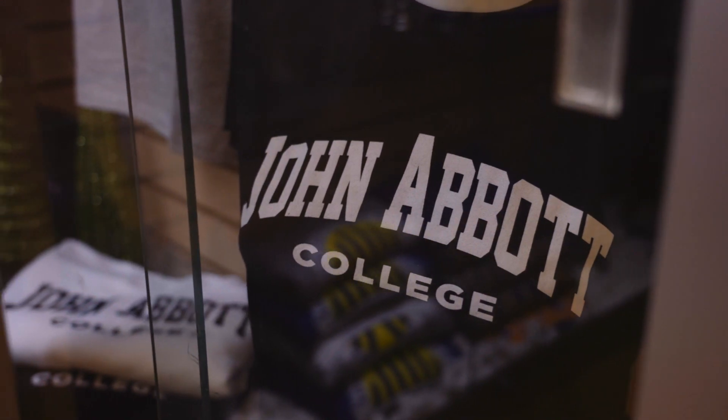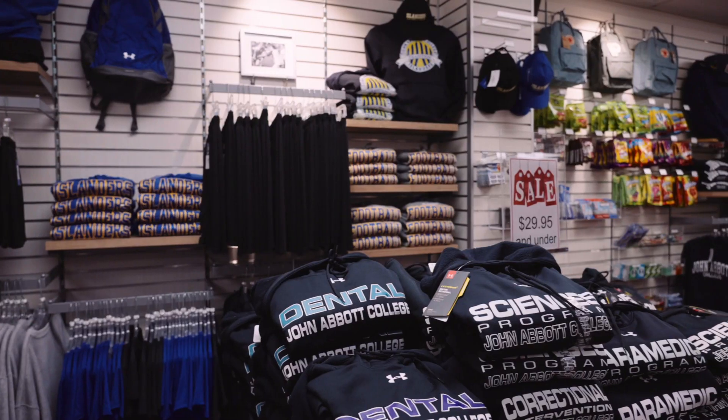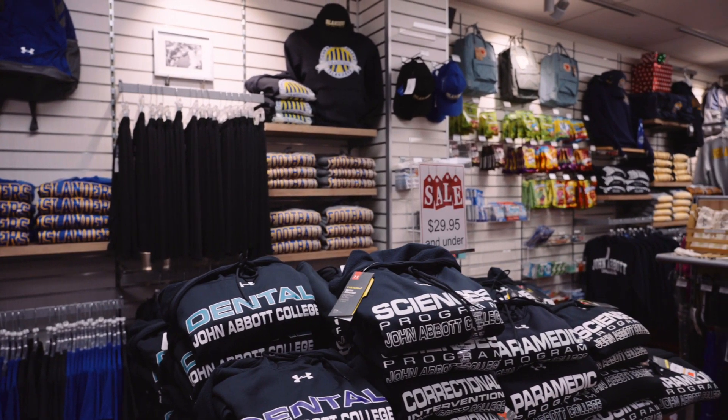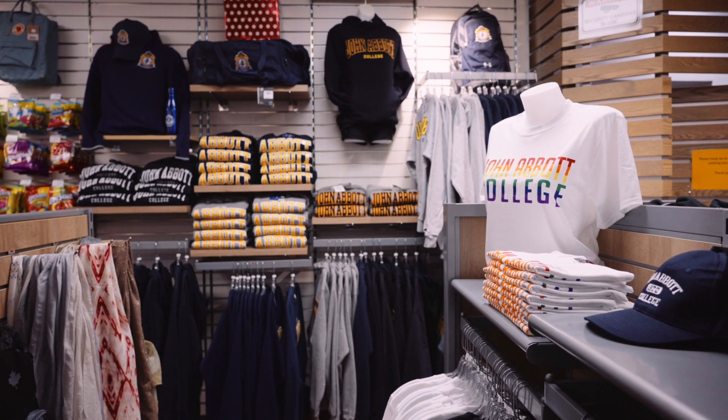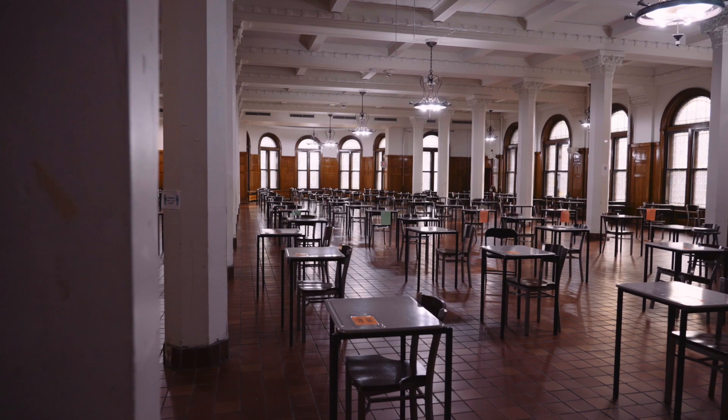We are now reaching the Stewart Hall, where you can find the Campus Store. They sell course books, school supplies, clothing, and more. The Cafeteria is a 388-person capacity dining hall.